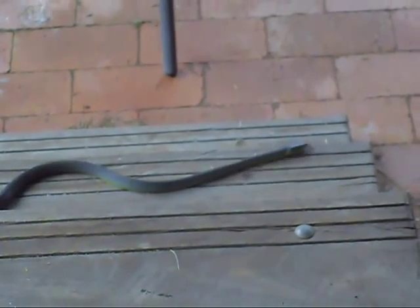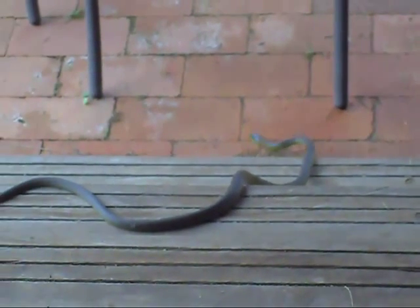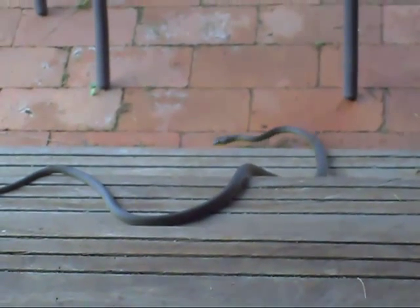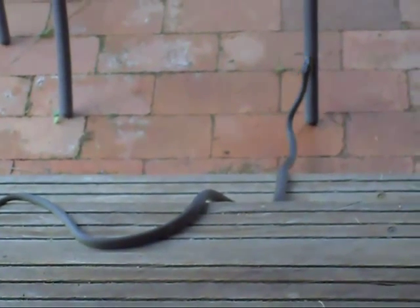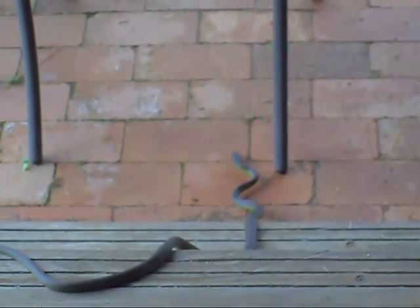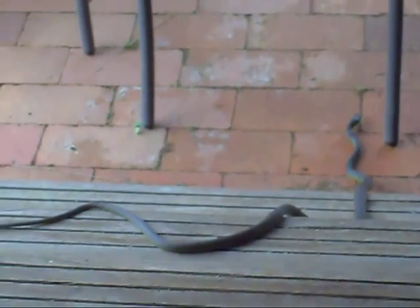He's definitely looking for something. His little tongue's flicking away — must be tasting something in the air. He hasn't seen me yet.